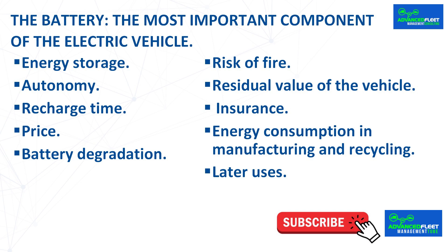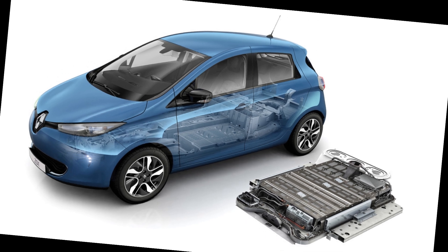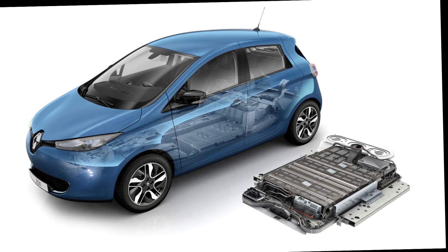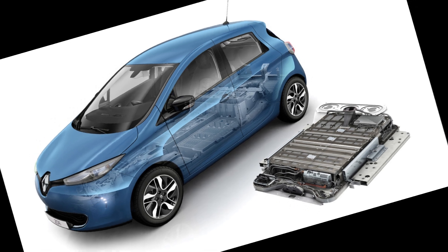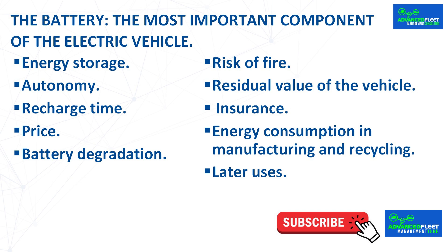Currently, insurance companies are writing off vehicles as total losses due to battery failure or impact damage, representing a considerable loss in vehicle value. In manufacturing and recycling, batteries consume a lot of energy, which, if generated from fossil fuels, emits CO2 — so the net emission cycle of the electric vehicle is not zero when battery and vehicle manufacturing are included. Some manufacturers are beginning to use renewable energy in manufacturing and recycling so that the net emission cycle is zero.